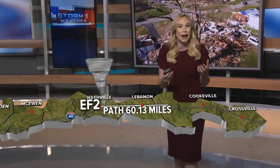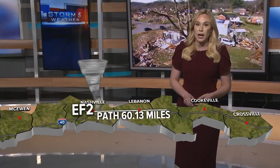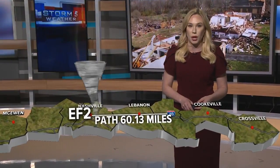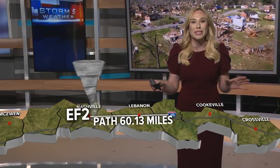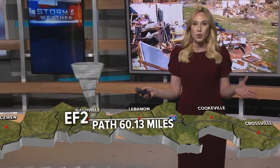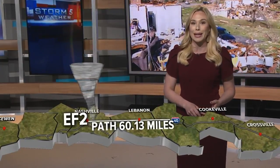As the storm continued to travel across Dixon and Cheatham counties, it began to intensify again as it pushed into Davidson County. Tornado sirens would begin to sound just after 12:30 in the morning. This long-track tornado was on the ground for almost an hour, more than 60 miles, making it the longest tornado on record in Middle Tennessee since records began in 1950.